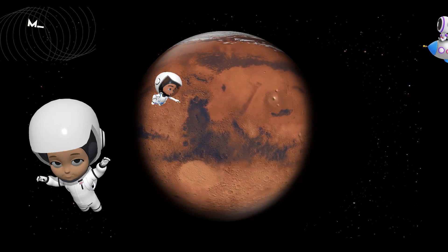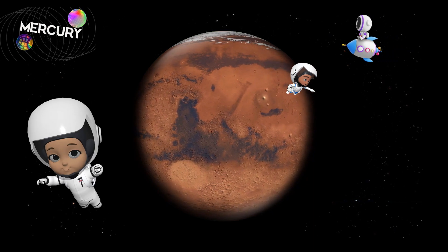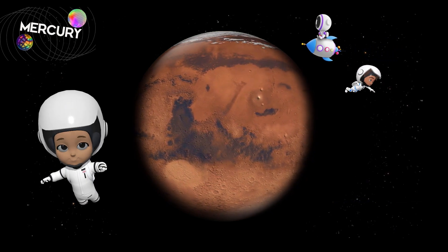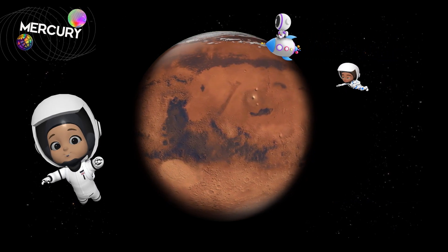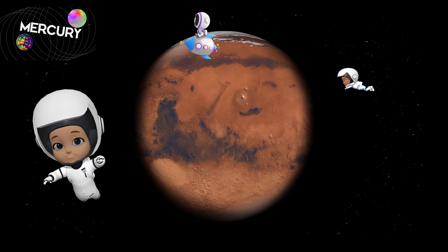Here we are at Mercury, the smallest and fastest planet. It zooms around the sun quicker than any other planet. Because it's so close to the sun, Mercury is super hot during the day and freezing at night. Isn't that wild?